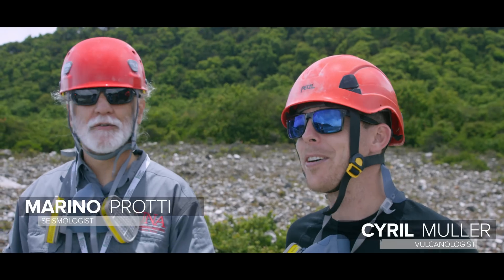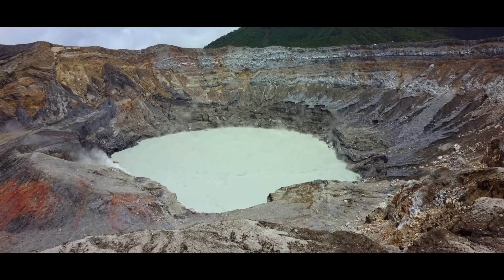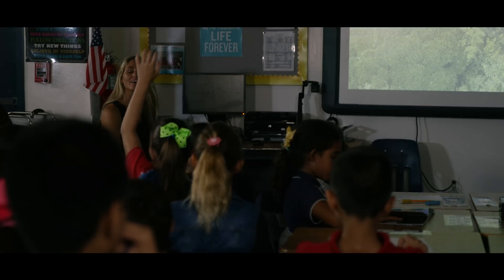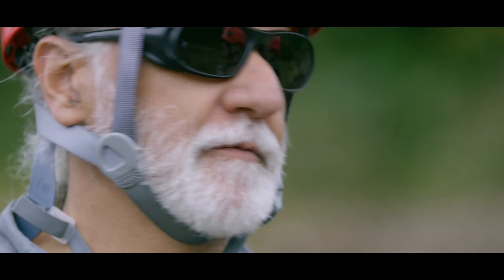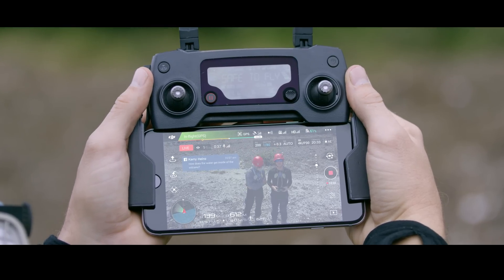Here we are on top of the volcano, and we have a couple of questions from you guys. Rihanna asks: how does the water get inside of the volcano? Most of the water comes from rain. The students ask us questions through Facebook and the text shows up right on the controller — we can respond in real time with our voice directly through our phone, which is controlling the Mavic.